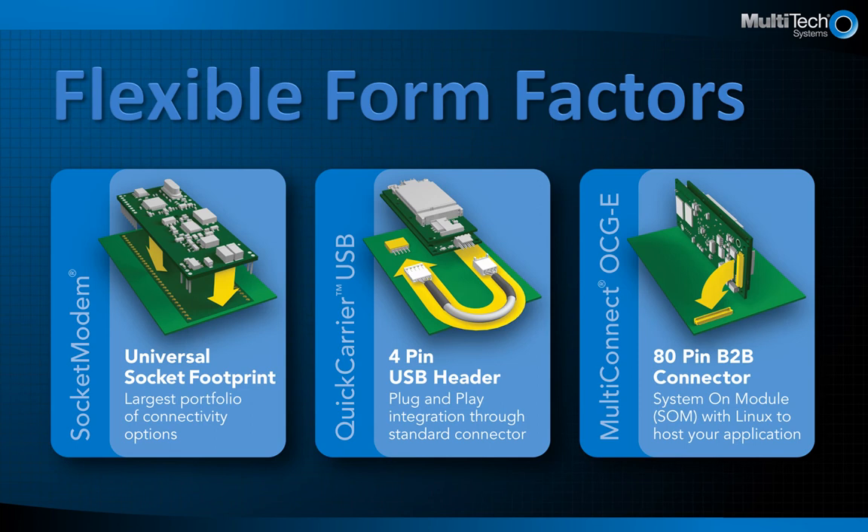This outlines the various embedded form factors to provide you with the broadest flexibility now and in the future. Multitec currently has three form factors with another one pending. Number one is our wildly popular socket modem with universal footprint offering a wide variety of communication options. Number two is our quick carrier — it's our fastest to market because it doesn't require a board spin. Mount the quick carrier inside the housing and connect it with a 4-pin USB connector.